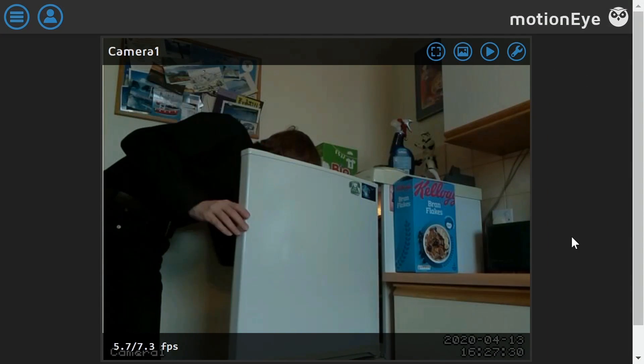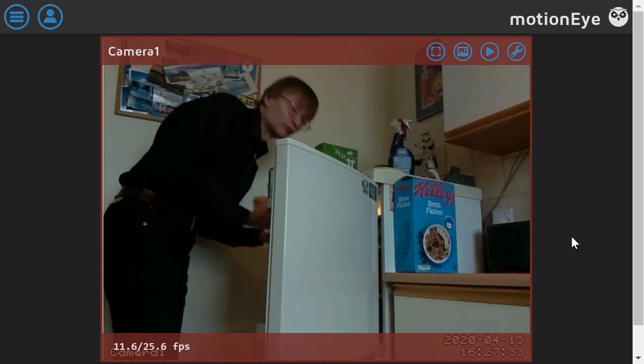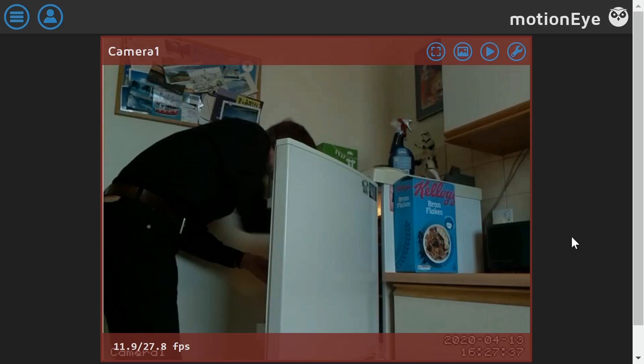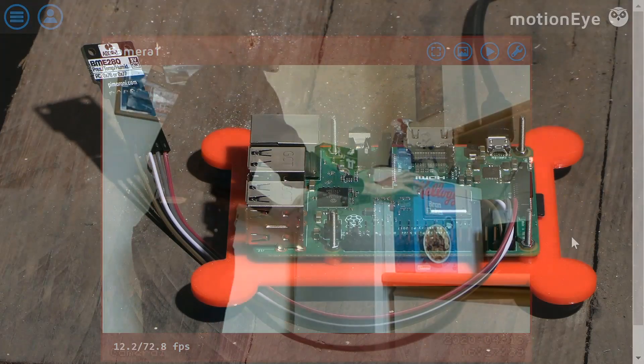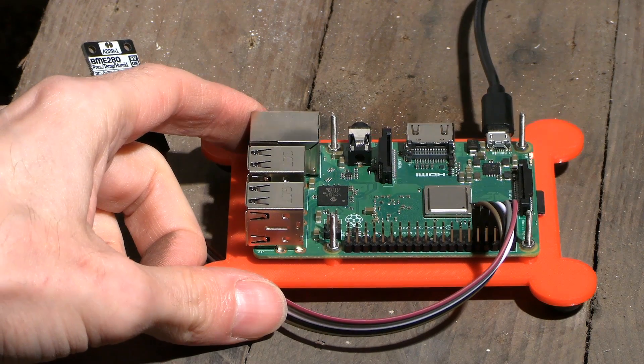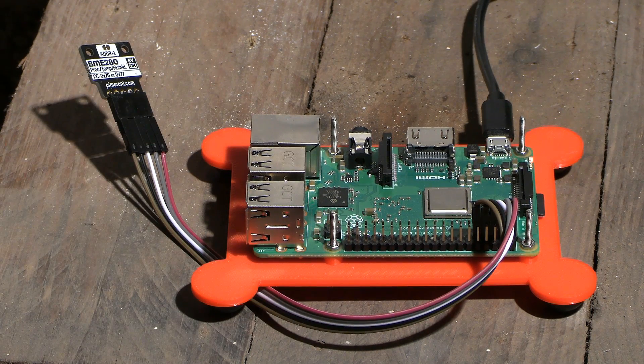The brilliant software MotionEye OS can even be used to trigger recording and alerts when motion is detected. Other sensors that can be hooked up to a Pi include those for monitoring temperature, pressure, humidity and air quality, so allowing a Pi to be used as a remote weather station.